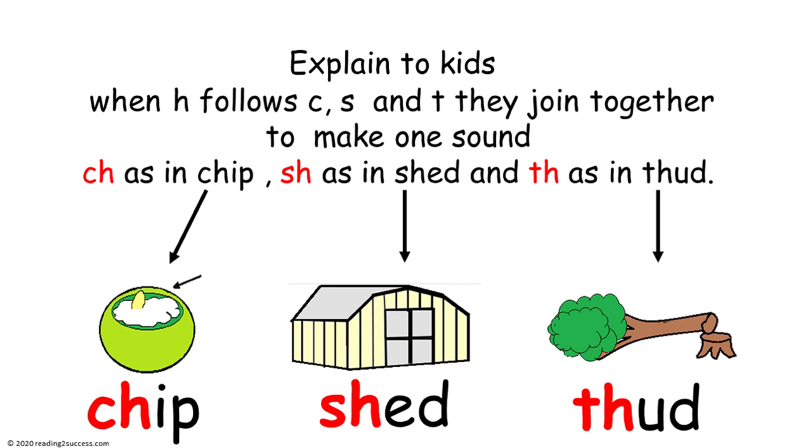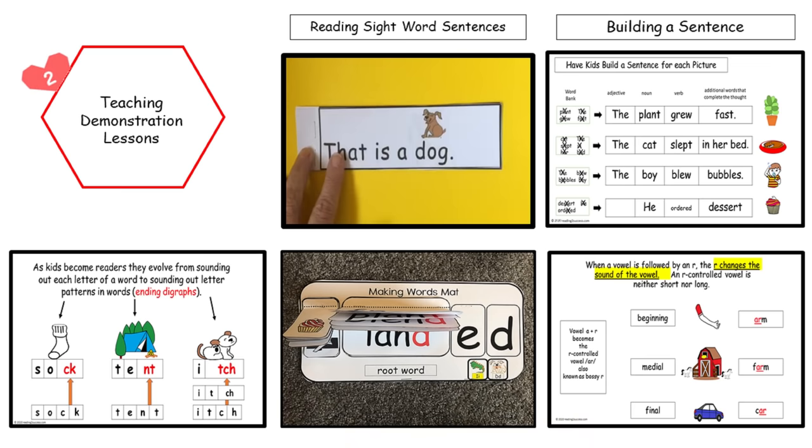Explain to kids that when H follows C, S, and T, they join together to make one sound: CH as in chip, SH as in shed, and TH as in thud.